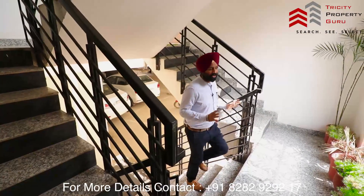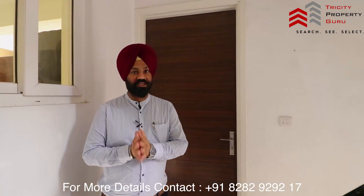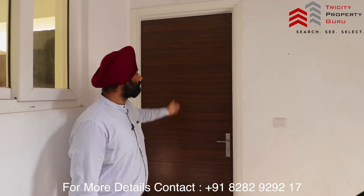The internal fitting is complete. Now let's go to our 2BHK, which will be 1156 square feet. This will be your main entry. The main entry will be at the full height of the 2BHK.